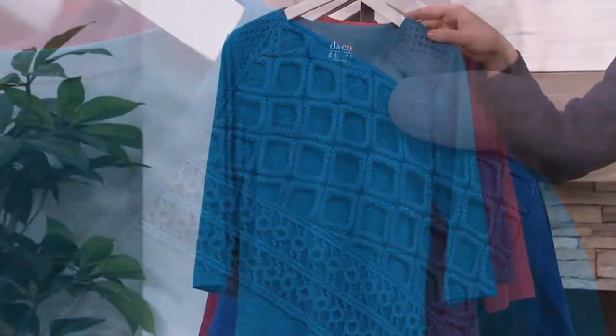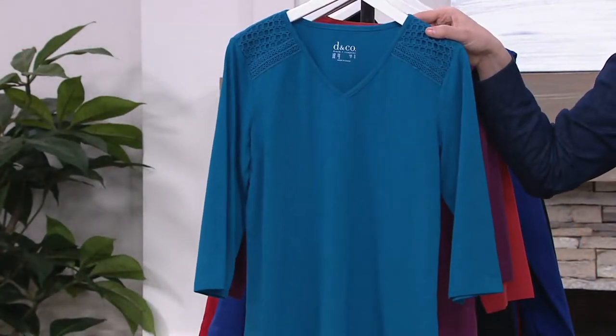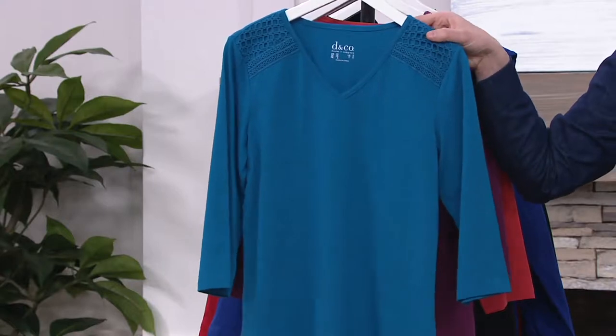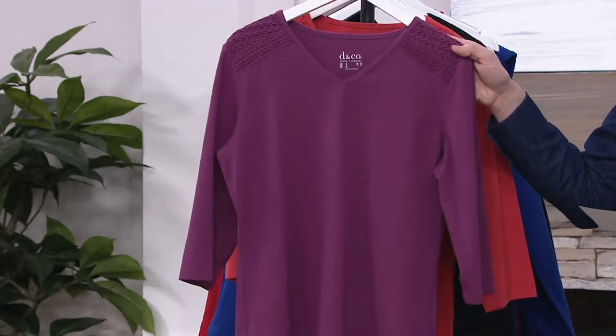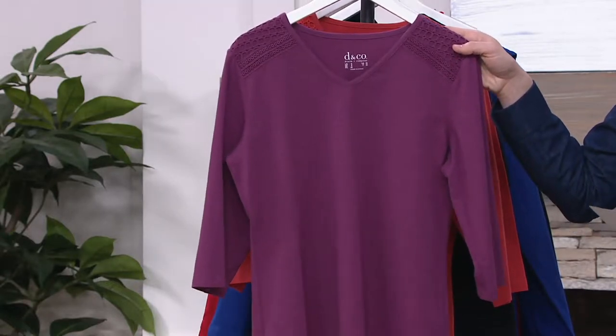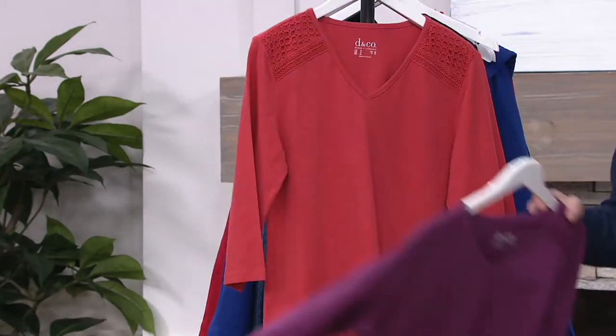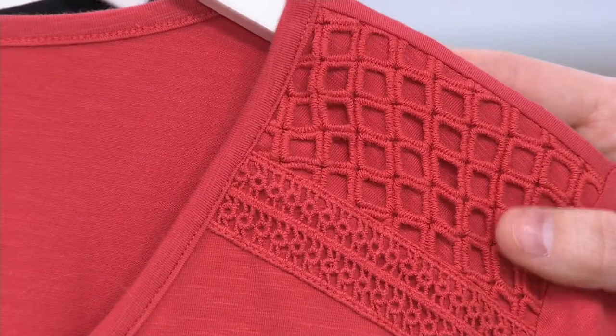This one is available in sizes extra extra small through large, 1X through 3X as well. Here we have it in the mulberry — a beautiful plum shade; extra extra small and small only are available in that one. And then we have the fall coral, available in small, medium, and 3X.